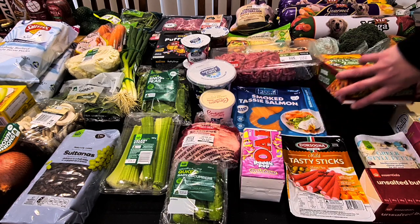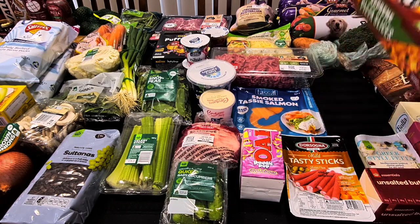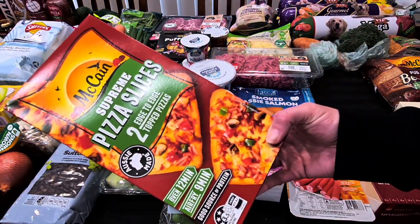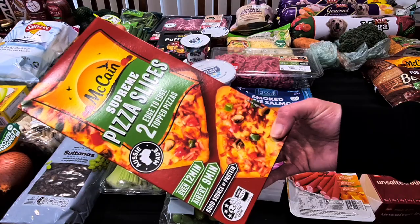Hubby's pizza choice was the McCain Super Pizza Slices. He cuts one in half with some mozzarella on it in the air fryer and that makes a great lunch for him. They were $9.